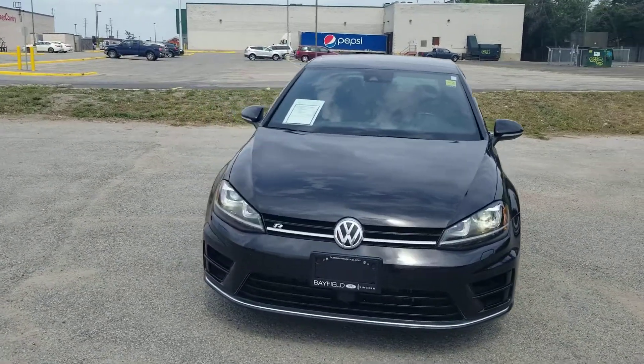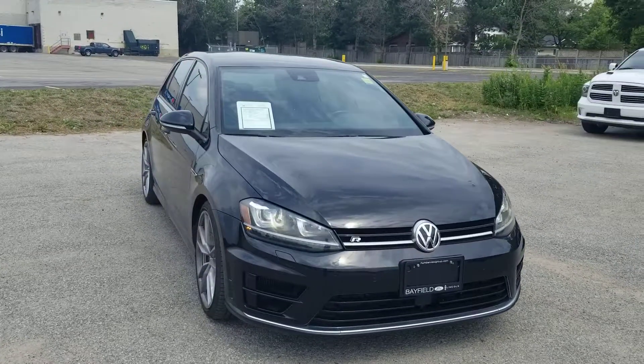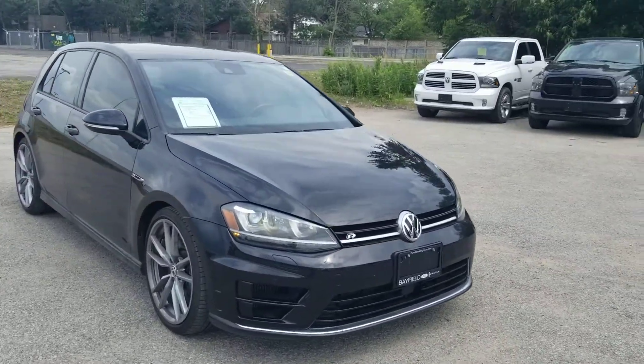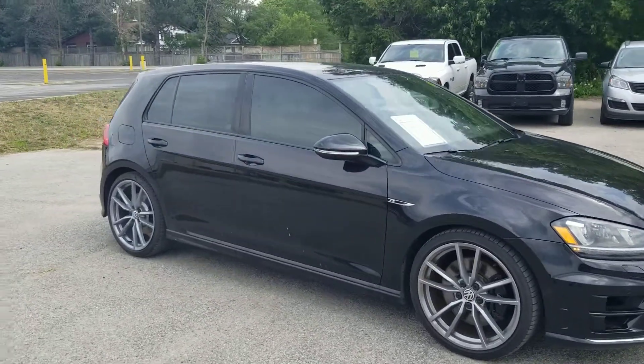Hello Kyle, it's Luke Dubuy here from Bayfield Ford Lincoln. I just want to take a quick personalized walk-around video for you of the 2016 Volkswagen Golf R that you inquired about. It's a beautiful vehicle.